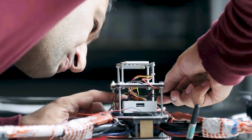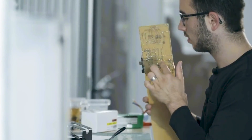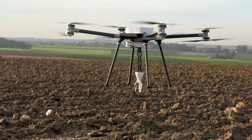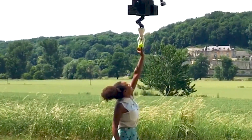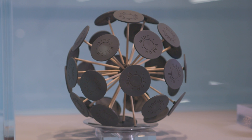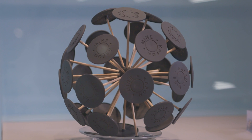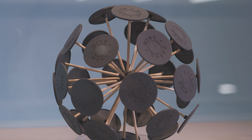As young boys in Afghanistan, brothers Masud and Mahmoud Hassani would make and race wind-powered toys. Today, their goal is to create an unmanned demining system that could clear the world's landmines within 10 years. Masud first created the Mine Kafon Ball in 2011. Roughly the height and weight of a person, the full-sized art piece catches enough wind to roll it over minefields, detonating hidden landmines as it goes.